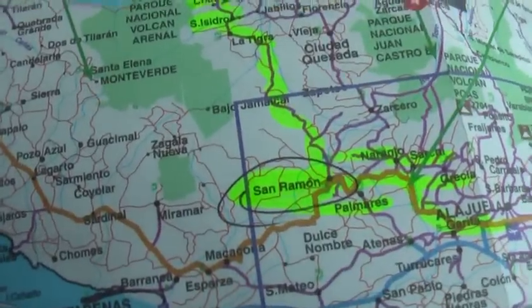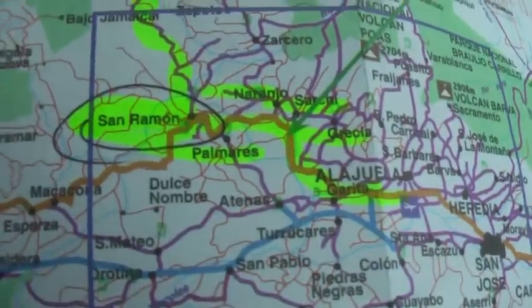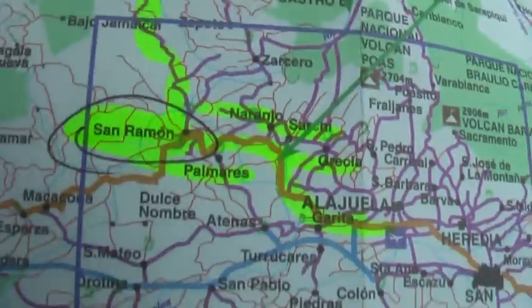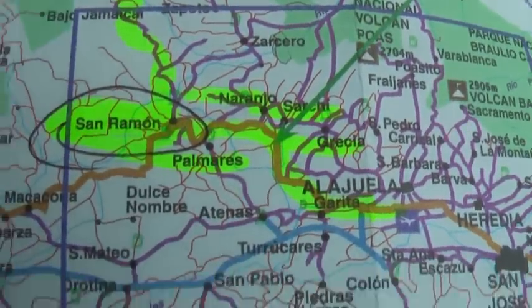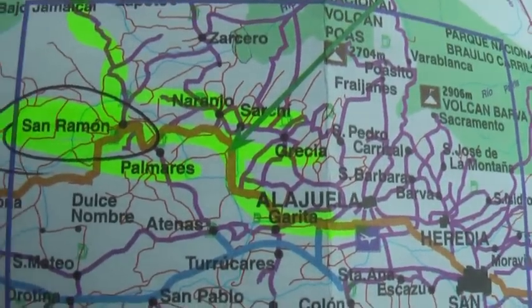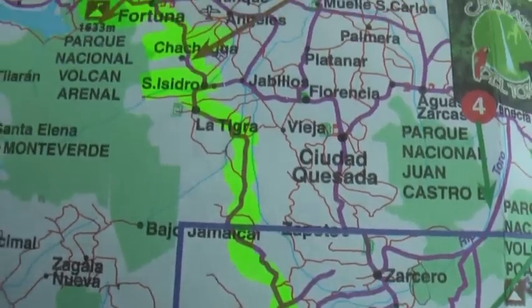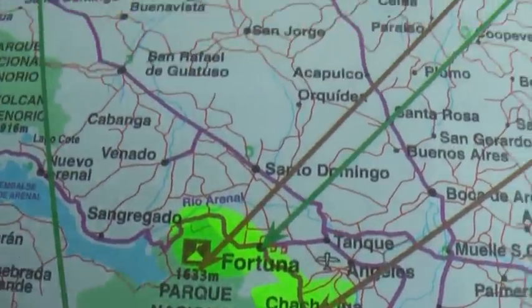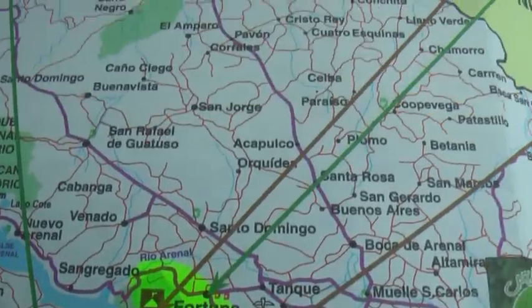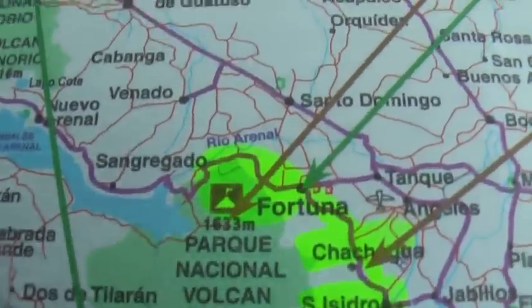This is where we're going. We're starting at the circle, and we start down here and then we go all the way up to La Fortuna — Arenal Volcano.